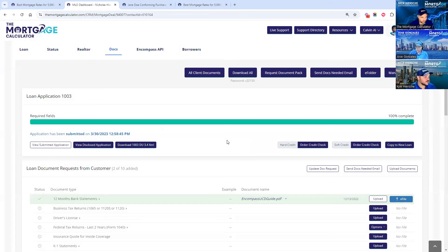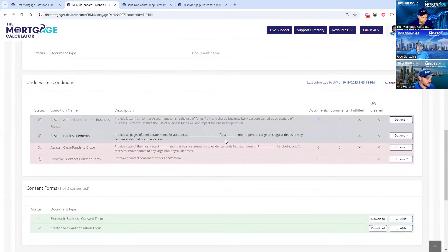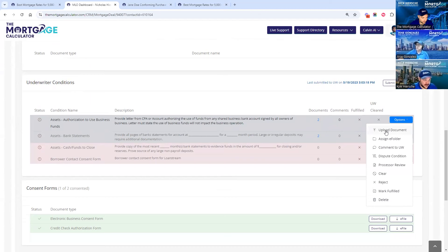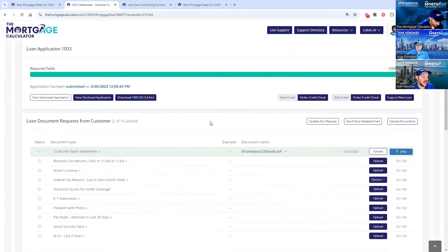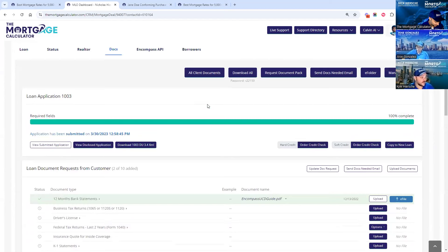For the dual AUS, you can click a button to run automated underwriting on Fannie and Freddie at the same time, and our AI analyzes it to let you know which option may be best for your client. Once the loan is in underwriting, you'll see your conditions on the same portal. Your processor can come in, upload documents to fulfill the conditions, or dispute conditions to kick them back to the underwriter. So this is how we take a client from just a name, email, phone number — to communicating, quoting, gathering their application, pulling credit, originating the loan, and fulfilling underwriter conditions — all within one system with one login for you and one for your client.